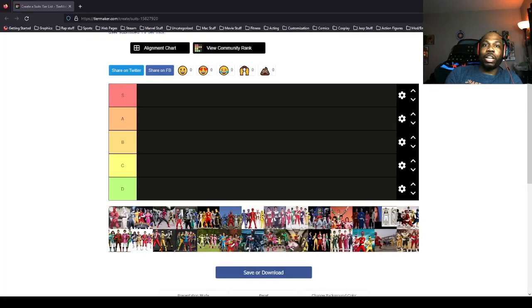What's up guys, this is Courtney, one half of Residency Construction. Happy Power Rangers Month! I'm gonna be doing a tier list ranking of the Power Ranger suits. I got everything loaded up here, so let's get into it immediately.